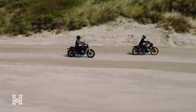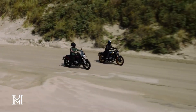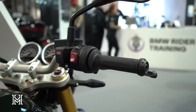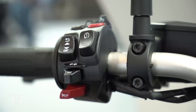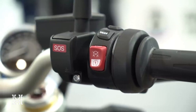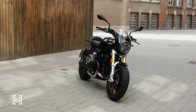Unleash your riding spirit: from powerful LED light units to adaptive headlight pro, standard riding modes, and dynamic traction control, the new R12 models are not just about looks — they are about unleashing your riding spirit. Customize to your heart's content with genuine BMW Motorrad accessories and let the road be your canvas.